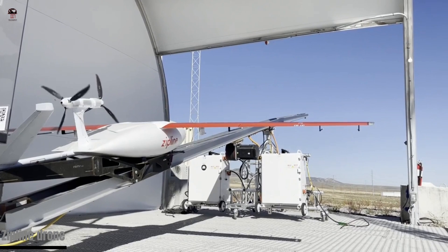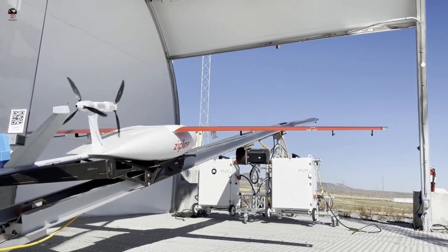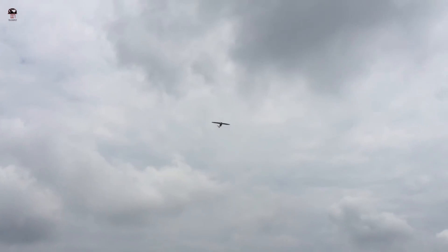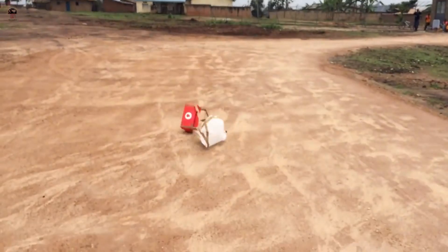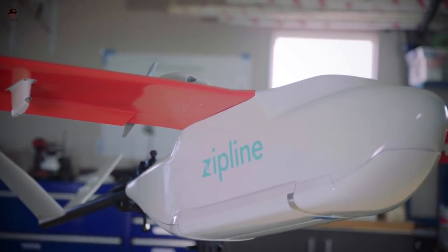Zipline drones are specialized autonomous aircraft used for delivering medical supplies, blood, and other critical supplies to remote or hard-to-reach locations. Zipline drones can fly up to 100 kilometers per hour, enabling them to deliver supplies to remote areas quickly, especially during emergencies.